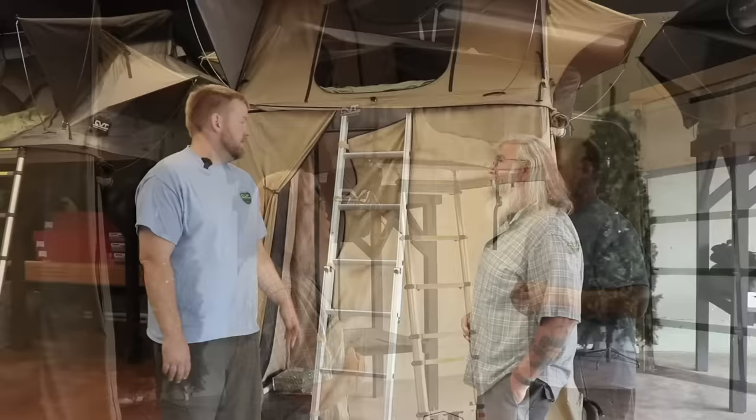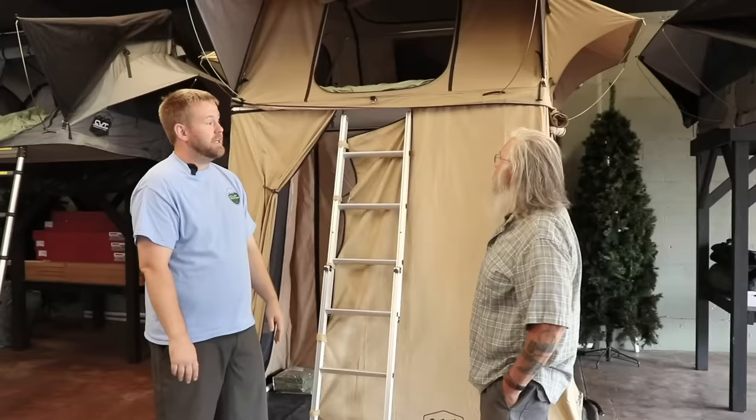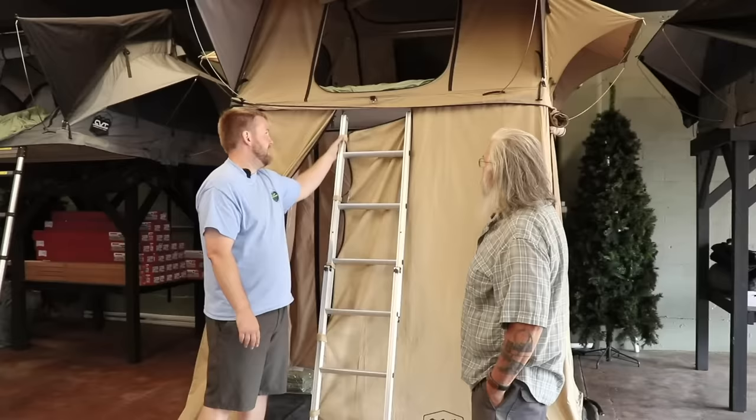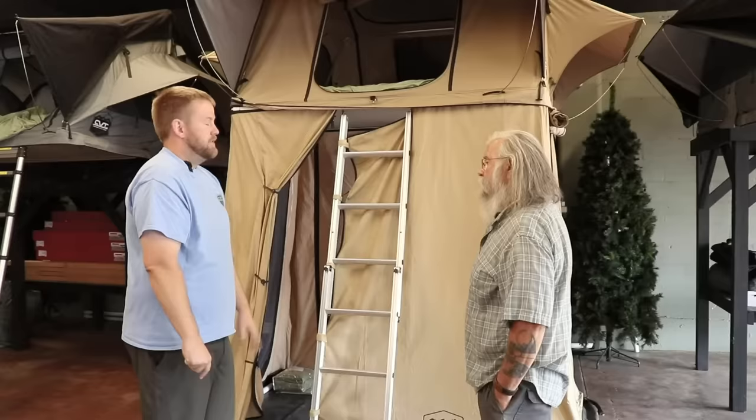This is our Mount Rainier model — our three-plus person. It goes from 56 inches wide to a 72-inch wide tent. This model is a little different from the one we were just looking at as far as the overhang — this is just a rain fly over your ladder, with the annex room down below. So this is what we call a standard fly: it has a smaller room in the back and it's not enclosed when you come down the ladder.